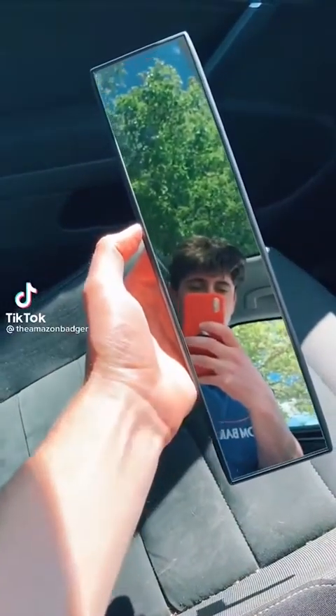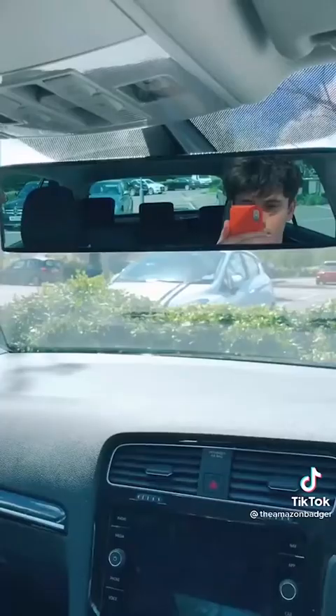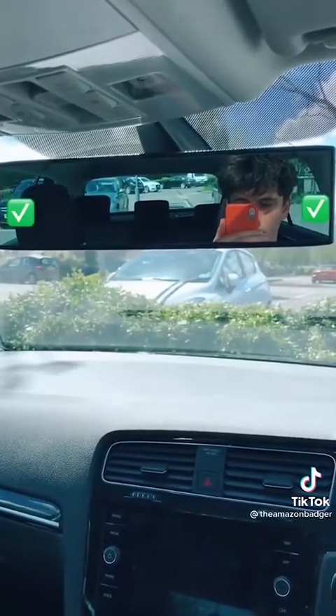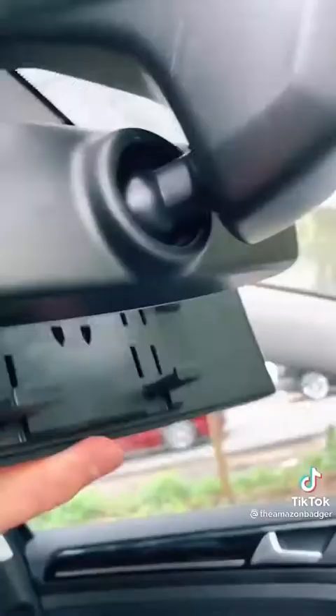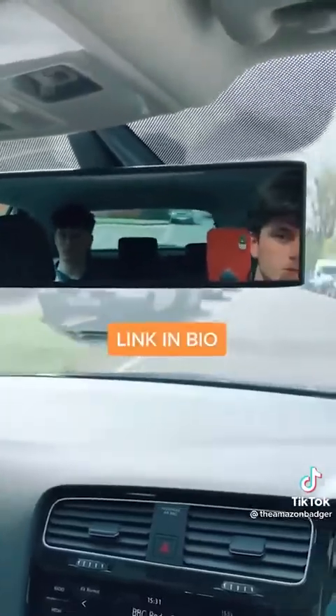This is a wide-angle rearview mirror that completely removes your blind spots when driving. This is my normal view, and after installing the mirror, I can see both blind spots without turning around. It easily fits on your existing mirror and clips on securely. It also gives you a full view of your passengers so you can keep an eye on them from the front.